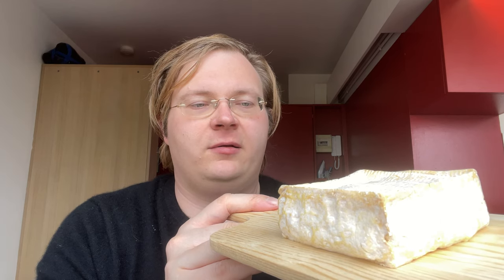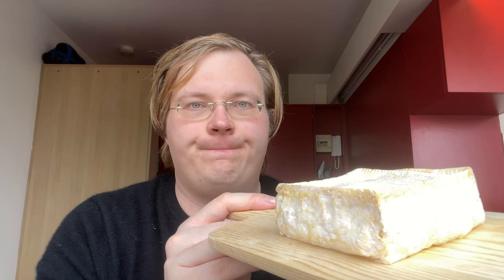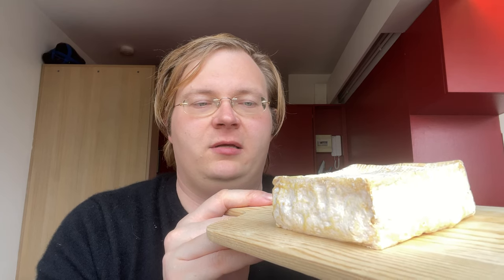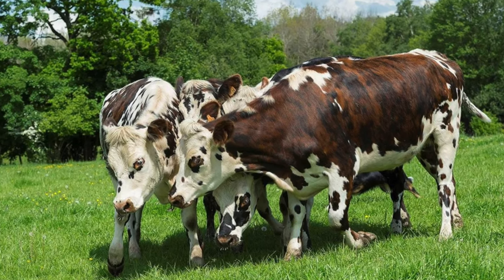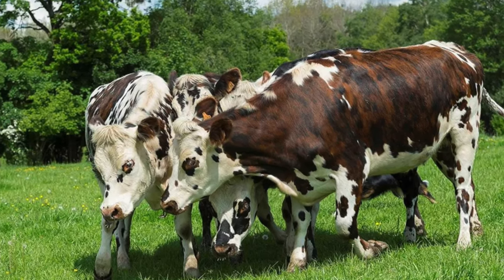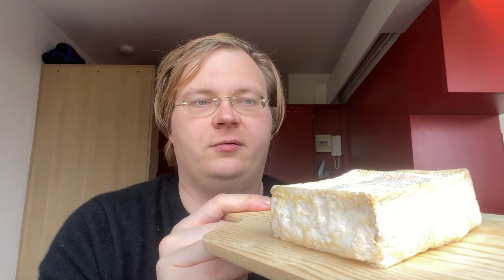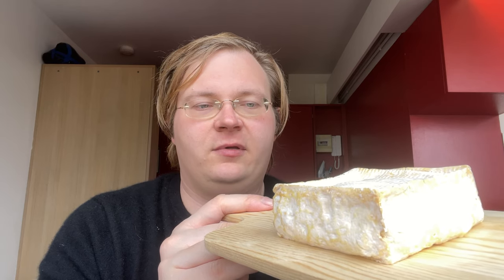The Pont-l'Évêque is made from a minimum of 50% Normandy cattle cow milk. There's a specific Normand breed that this cheese gets its milk from — minimum 50%. It's aged for four to six weeks, and then it's sold. It's also a molded cheese, given the name 'Pat Mold,' because the milk is not forced into the mold.